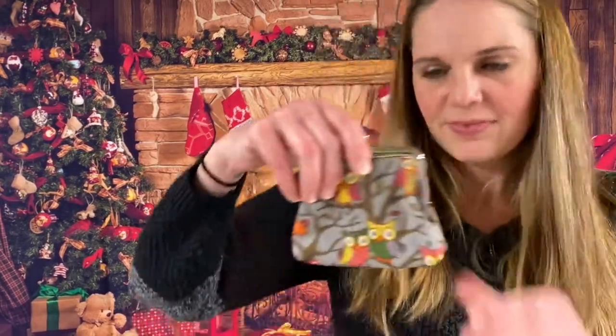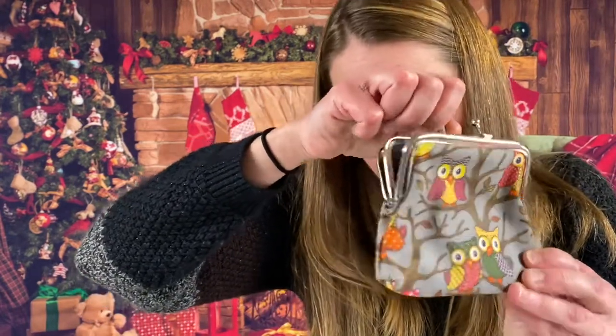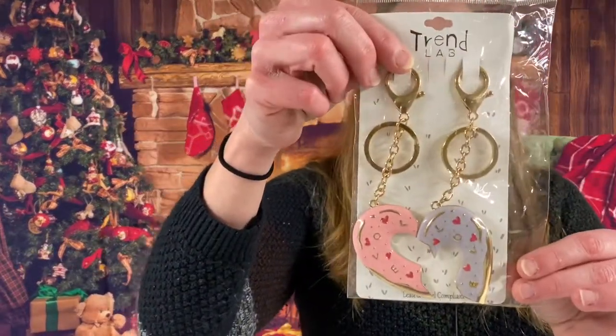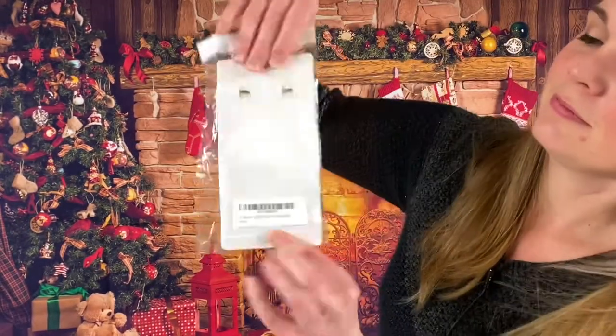We have a little coin pouch — this is Miss Lulu designer with little owls on it. Very cute. And you have some heart charms that break into two pieces — a nice little accessory.